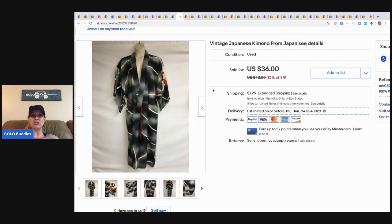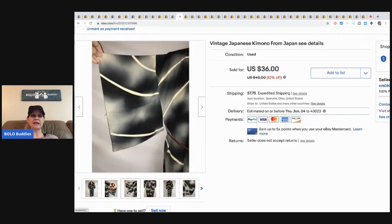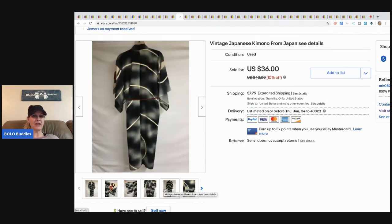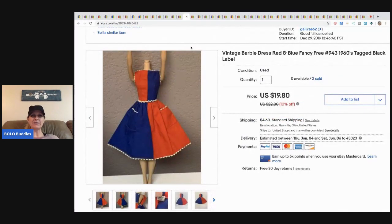Here's a vintage kimono. I mentioned in another video that I had three of these sitting and sitting — I think I had them overpriced. I took a best offer of twenty-five dollars plus shipping, and then sold all three within about a week to a week and a half of each other. All of a sudden everybody wanted kimonos.